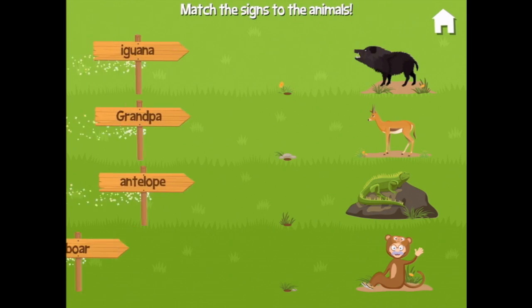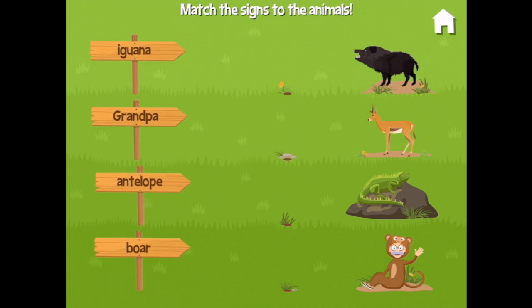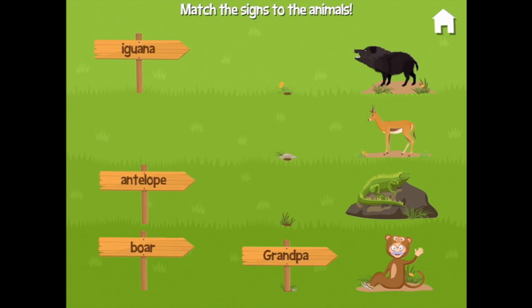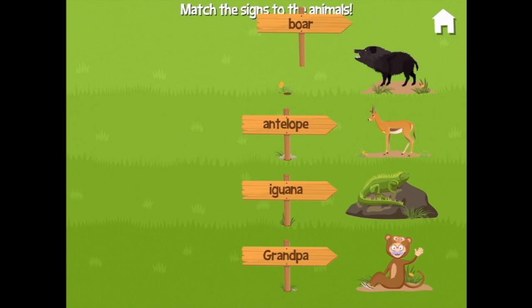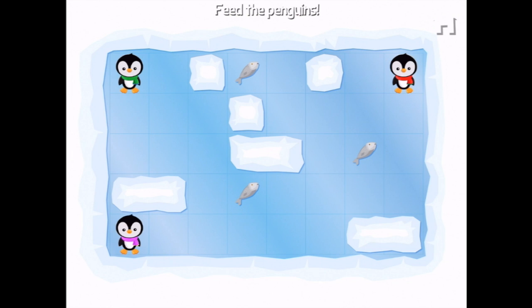Match the signs to the animals — oh, this is tricky. There's grandpa! Grandpa, look! And an iguana — iguana. And an antelope — antelope. And a boar — boar. Why, you got it!